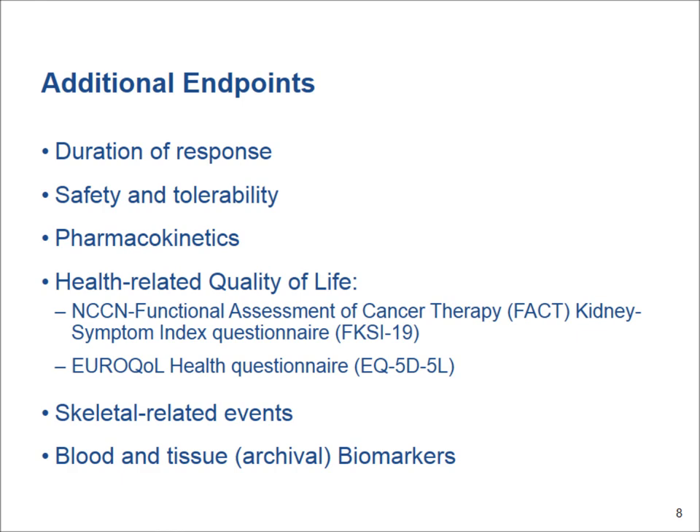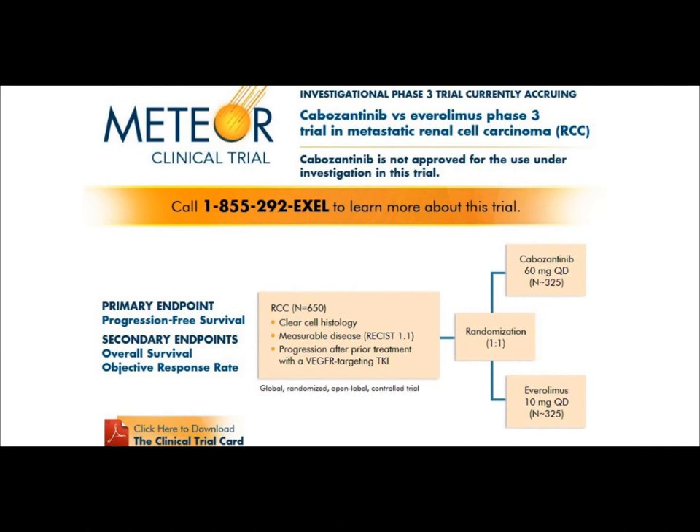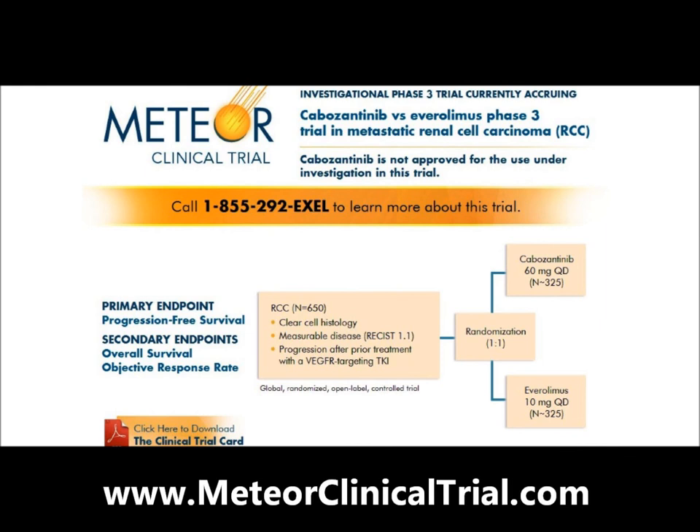There is no limit on the number of additional anti-cancer therapies patients would have received. For more information, the study has a website: www.meteorclinicaltrial.com. Thank you for your attention.